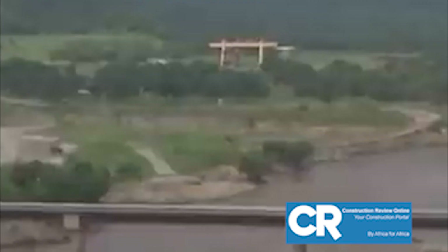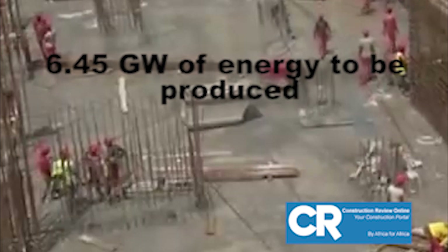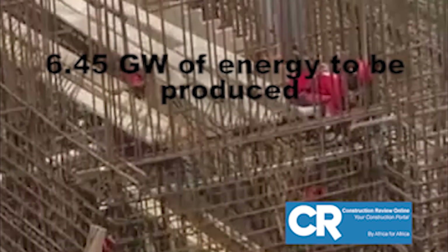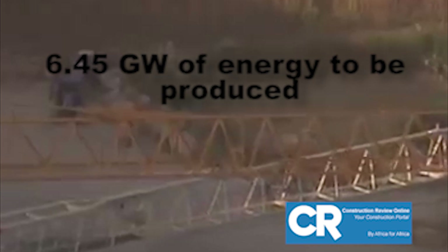The hydroelectric dam is designed to produce 6.45 gigawatts of energy once completed through 16 generating units, and it will earn the distinction of being the largest hydroelectric power plant in Africa.